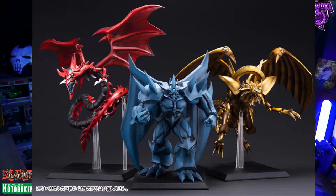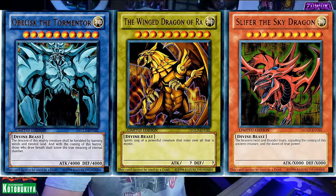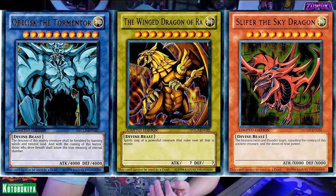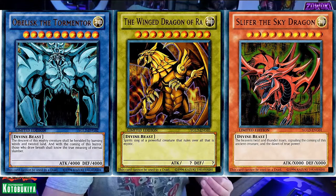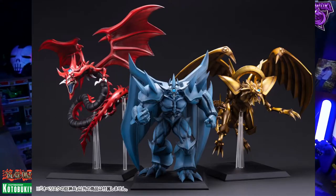These are the Egyptian God statues. For those who don't know, Yu-Gi-Oh is a dueling card game where you duel with monsters. I've been collecting the cards for a long time, though I stopped watching around Yu-Gi-Oh GX. Obelisk the Tormentor, the Winged Dragon of Ra, and Slifer the Sky Dragon were pretty much the gods of the game. I have all three in mint condition as cards.